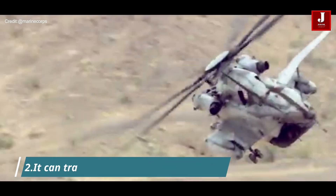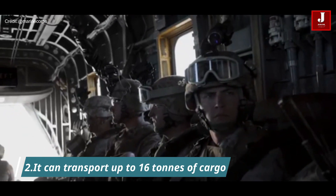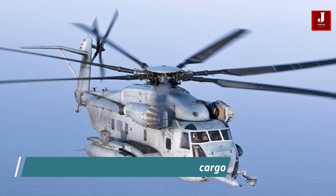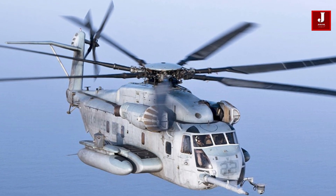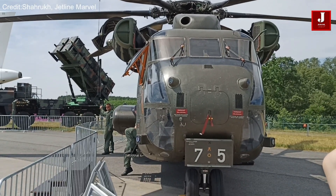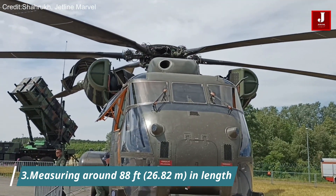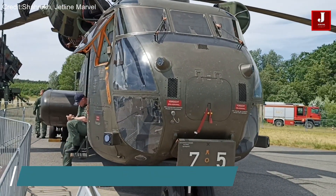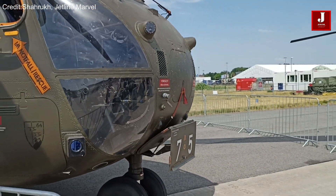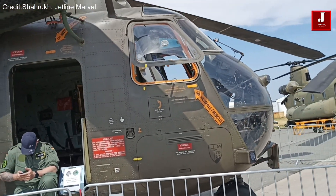The CH-53E helicopter is one of the world's most powerful, capable of lifting and transporting exceptionally big cargo. It can transport up to 16 tons of cargo, both internally and externally. It is a huge helicopter, measuring around 88 feet in length and having a rotor diameter of 79 feet. It is capable of transporting a range of goods, including vehicles, artillery, and up to 55 fully equipped combat troops.